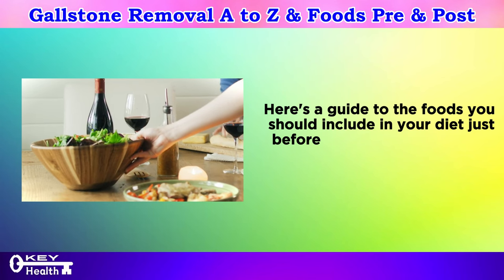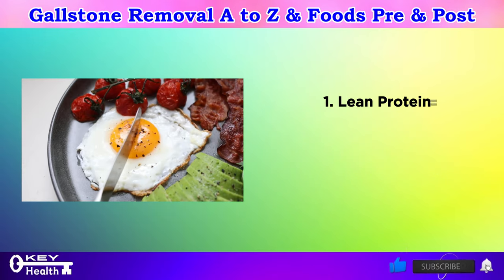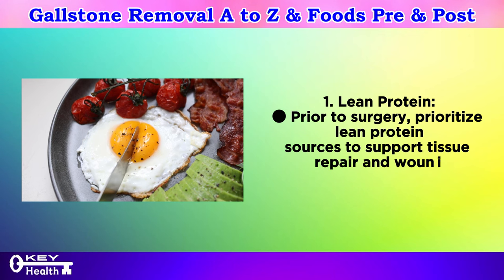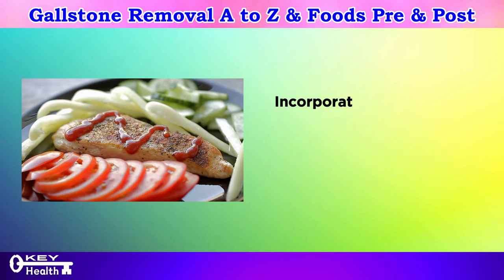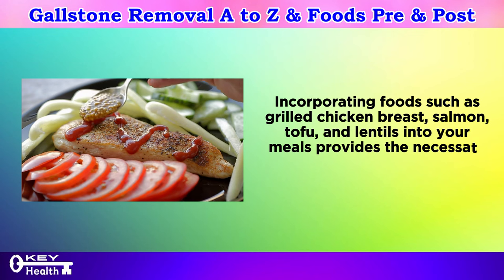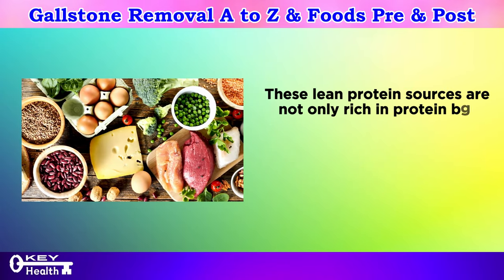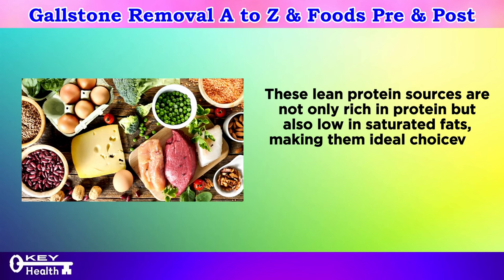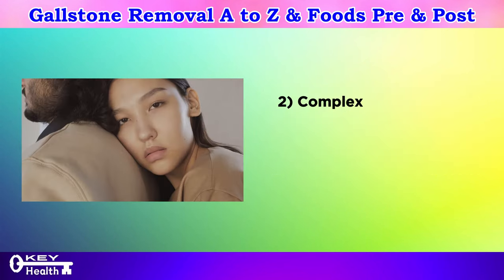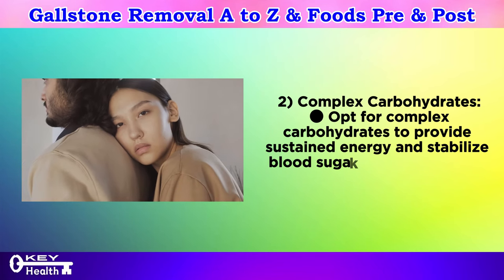Pre-surgery nutrition — setting the stage for successful recovery. Number one: lean protein. Prior to surgery, prioritize lean protein sources to support tissue repair and wound healing. Incorporating foods such as grilled chicken breast, salmon, tofu, and lentils provides the necessary amino acids for optimal recovery. These lean protein sources are rich in protein and low in saturated fats, making them ideal choices to promote healing without adding unnecessary stress to the body.